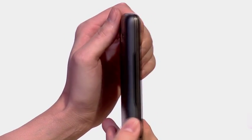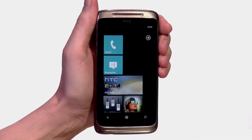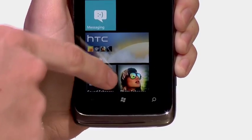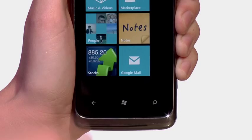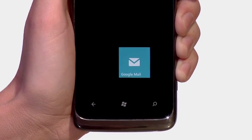The HTC 7 Surround is a phone designed for a richer multimedia experience. It's fast with a sleek design, and most importantly, it can easily manage your personal and professional life using the new Windows Phone 7 software. The HTC 7 Surround is an amazing phone packed with lots of great features and processing power.